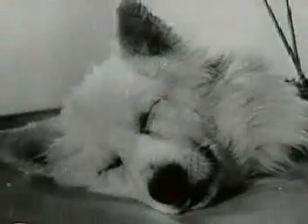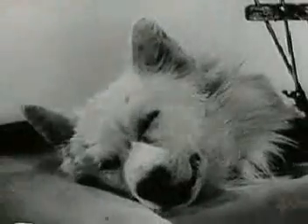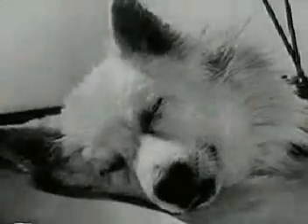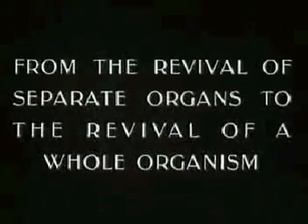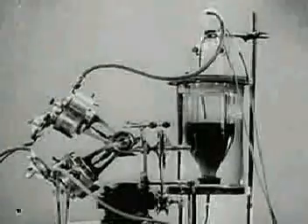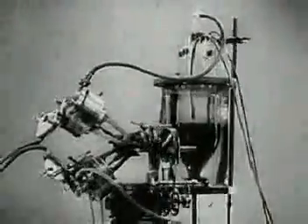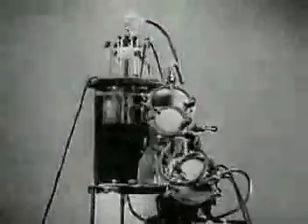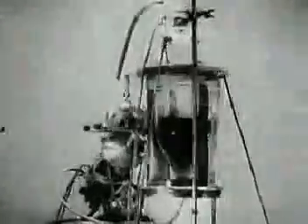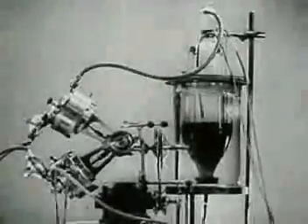The isolated head even reacts to light and to sound. The revival of individual organs enabled scientists to proceed to experiment on reviving the whole organism. The revival of the whole organism can be achieved with the help of an apparatus called the autojector.